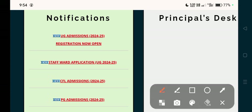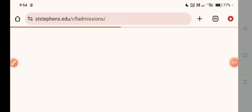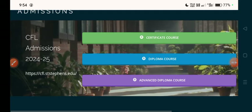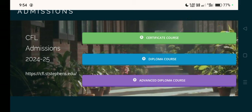CFL — Certificate Foreign Language Course. Admission date is 12-24-24. We will click on Center for Language Admissions. There are 3 ways: Certificate — you can do it if you are Class 12 or any undergraduate student. If you have a certificate course, you can do a diploma course.